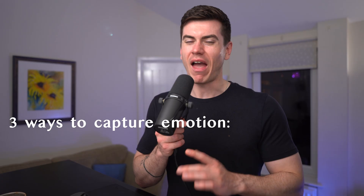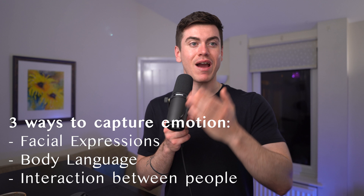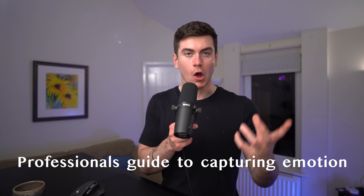There are really three ways that we can capture emotion in a photo: number one, facial expressions; number two, body language; number three, the interaction between people. I've actually got a video in the works about a professional's guide to capturing emotion, so if this is something you're interested in, hit subscribe.